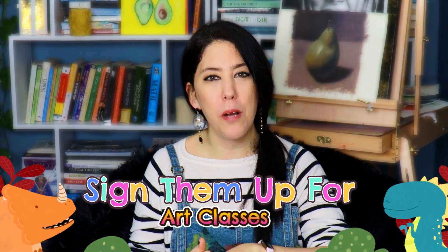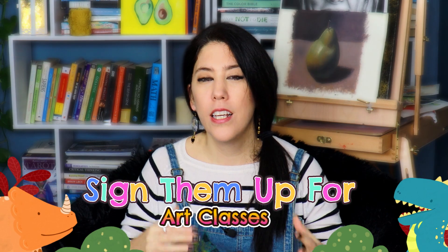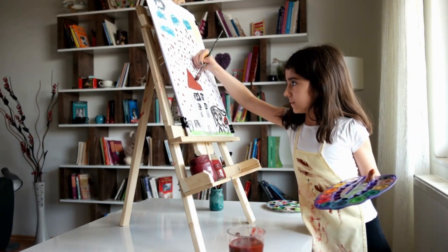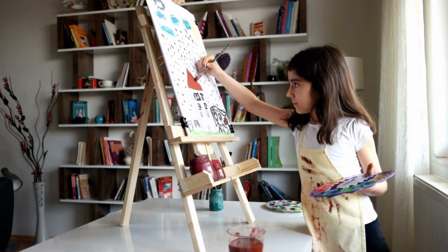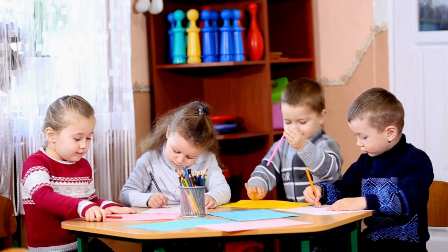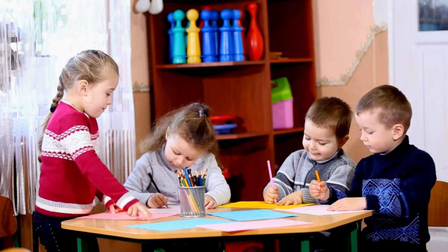Sign them up for art classes and workshops. If you have the budget, send your kid to these workshops so they can learn new skills and be with like-minded people. If you don't have that opportunity, maybe you can get together with friends who have kids, and the kids can have a painting or drawing party while the adults talk among themselves.